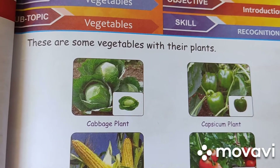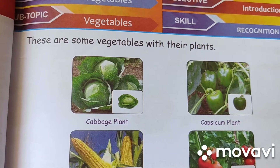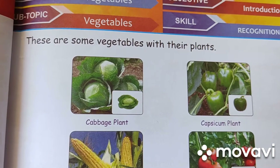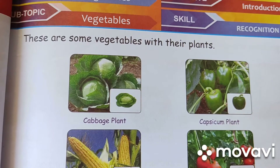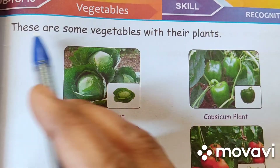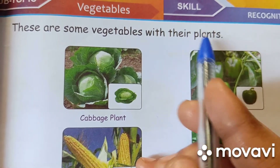But they are very necessary for our health. They give us vitamins, proteins, minerals and keep us strong. So, these are some vegetables with their plants.